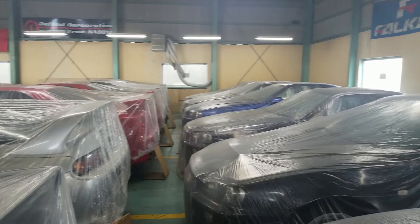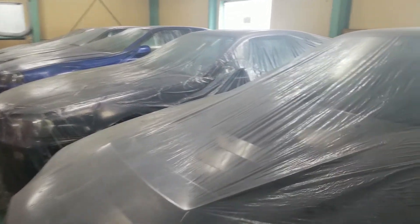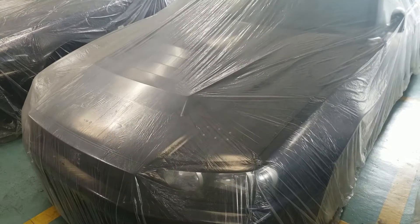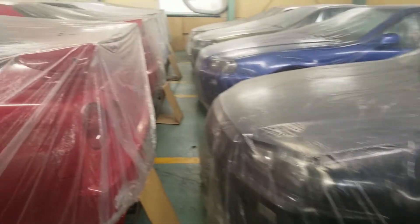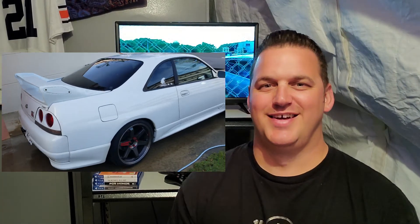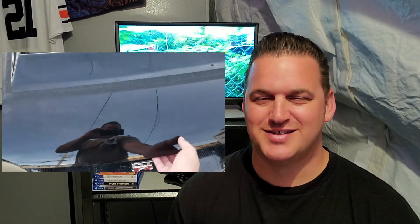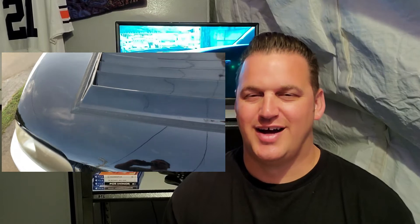The R34 GTR V-spec — I've sat in a bunch of them, ridden in one or two. They're amazing, especially in Midnight Purple, Millennium Jade, or Bayside Blue. But my favorite car to come out of Japan, because I'm biased, has to be my own car: my white with black hood, black TE37, R33 GTR V-spec. It's not the best looking or best sounding, but because it is mine, it's my favorite car to ever come out of Japan.